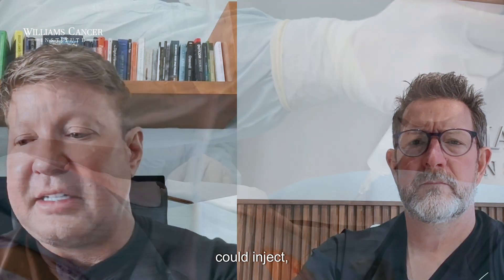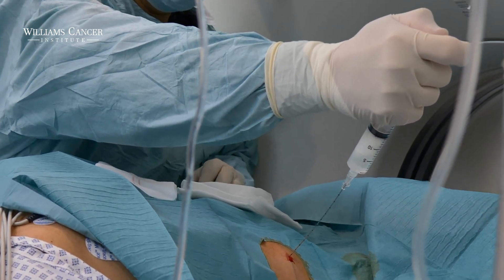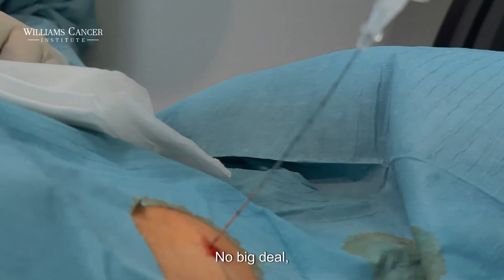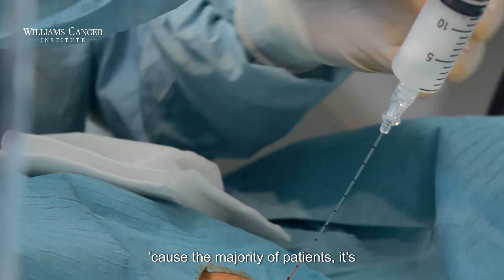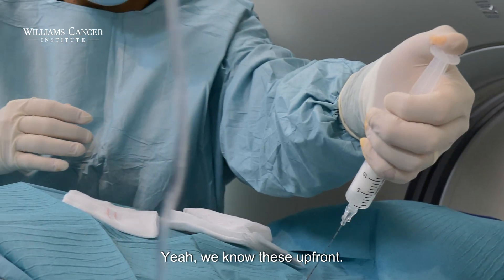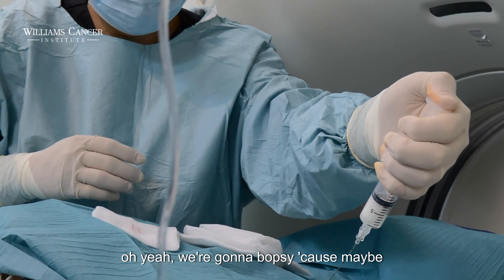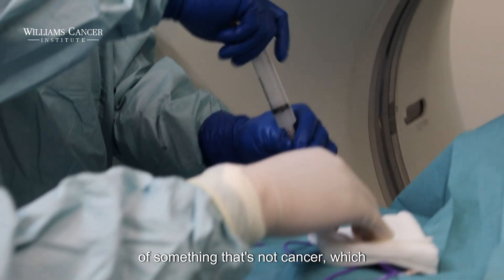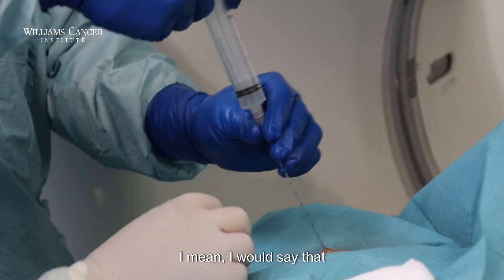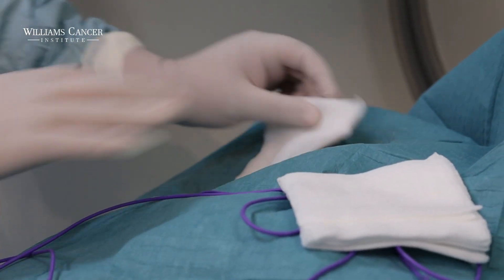At biopsy you could inject ketorolac, flu vaccine, ivermectin — things like that. If it turns out not to be cancer, no big deal, it wouldn't be harmful and could still be beneficial. But honestly, that's going to be the minority, because the majority of the time it is cancer and we know it. We're sort of fooling ourselves pretending we don't know — generally when we're doing a biopsy, we know.